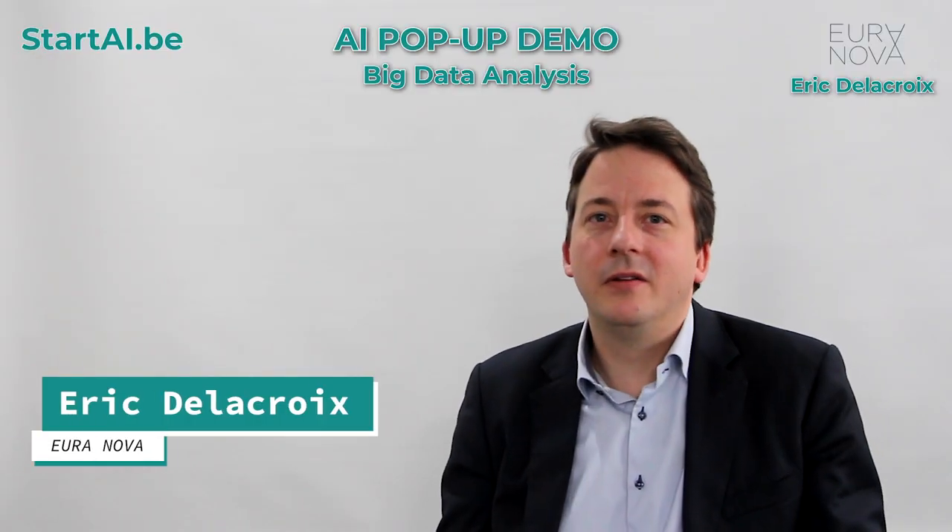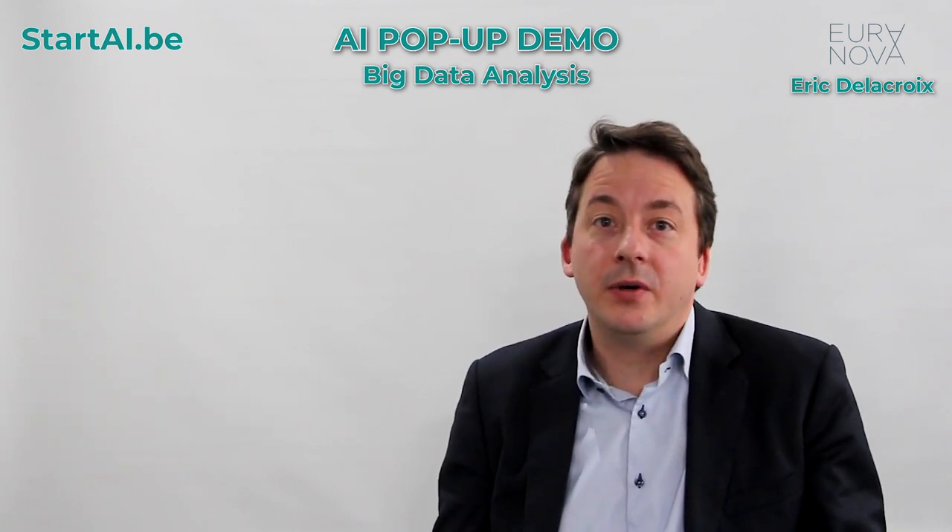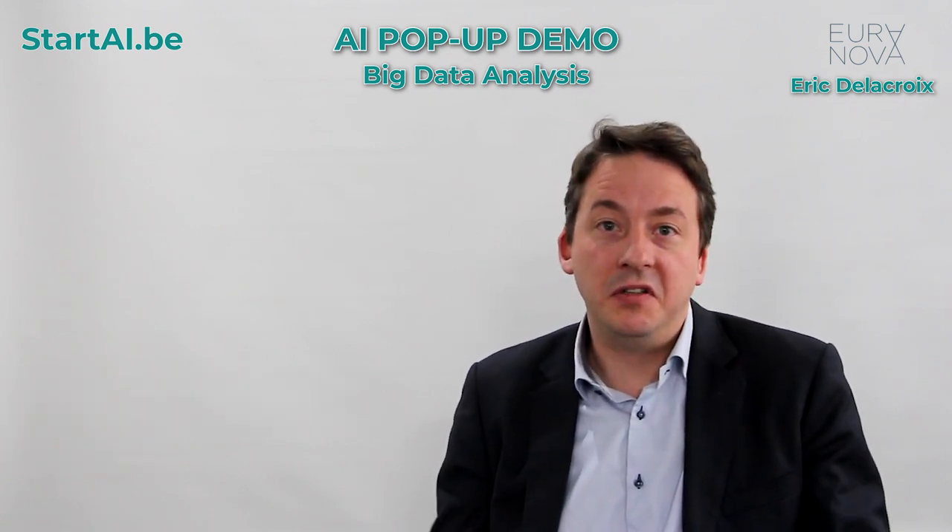Hi, I'm Eric Delacroix. I'm one of the co-founders of Euranova. At Euranova, we are experts in data.